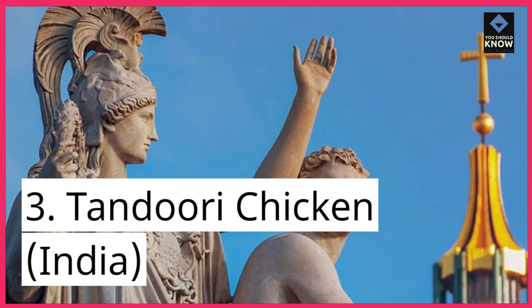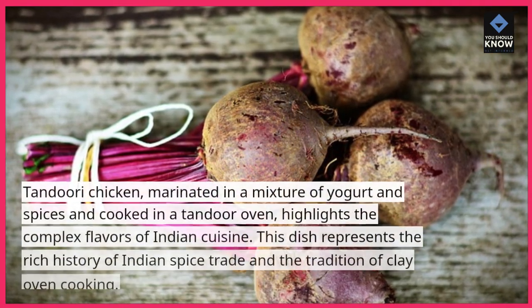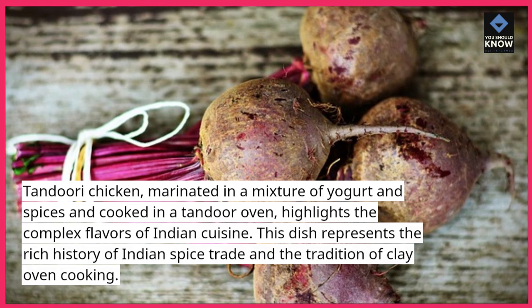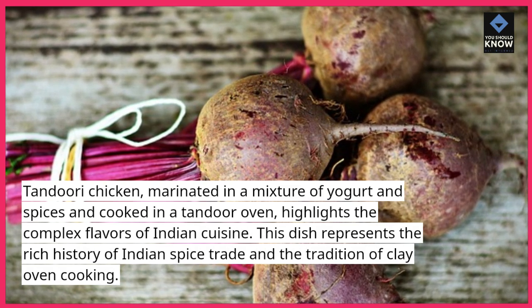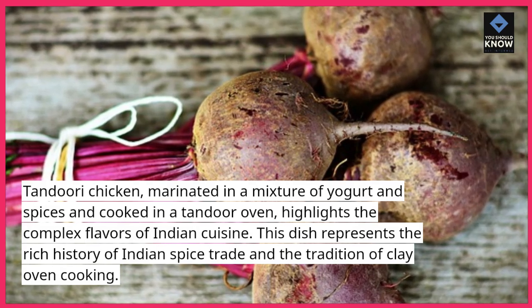3. Tandoori Chicken, India. Tandoori chicken, marinated in a mixture of yogurt and spices and cooked in a tandoori oven, highlights the complex flavors of Indian cuisine. This dish represents the rich history of Indian spice trade and the tradition of clay oven cooking.